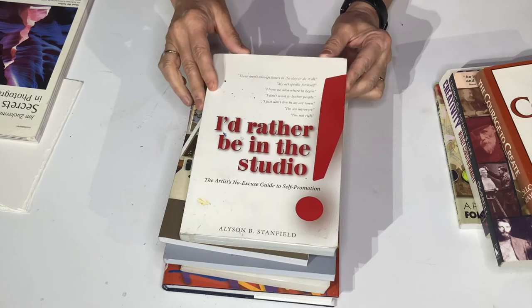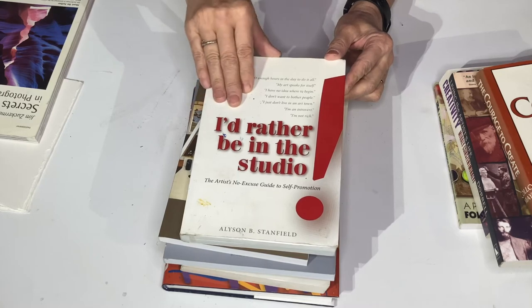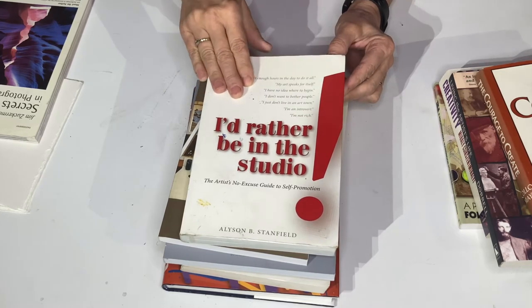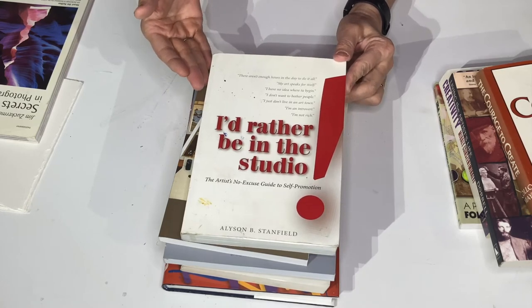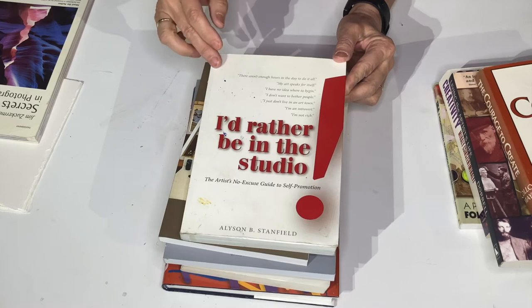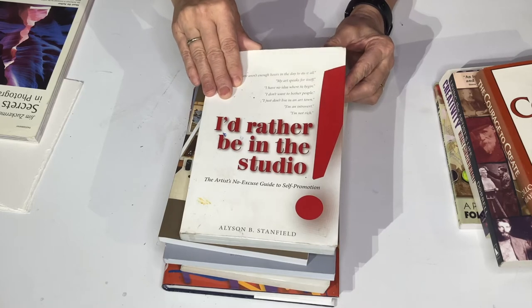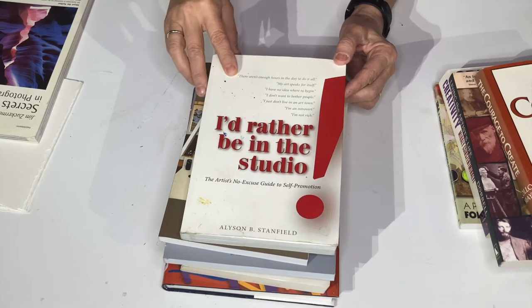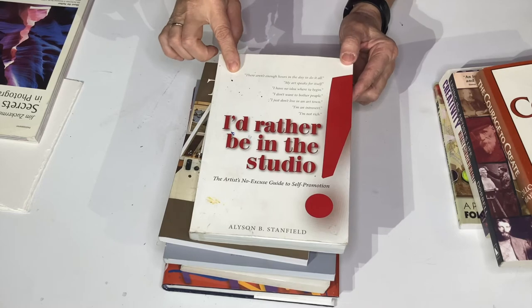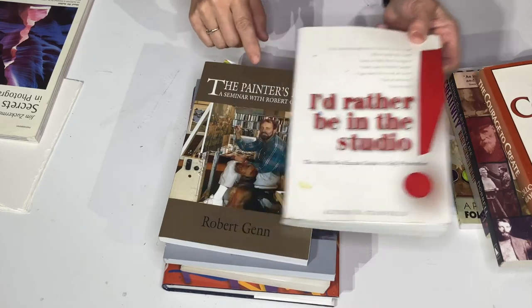One of my favorites is I'd Rather Be in the Studio by Alison Stanfield. She goes through every single step that you need to become an artist — she puts it down really straight. She tells you it's not easy being an artist: you need to be organized, develop a business sense, and develop skills in talking to people. She goes through step by step on how to get yourself organized. This is an older version, but newer versions even talk about how to use the internet. I would say put this on your list.